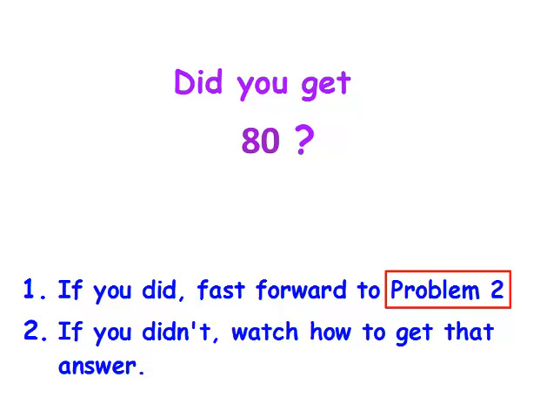Did you get 80? If you did, go ahead and fast forward to problem two, but if you didn't, watch how to get that answer.